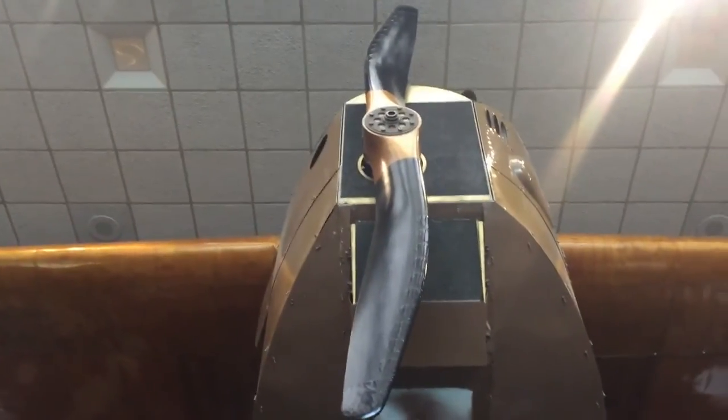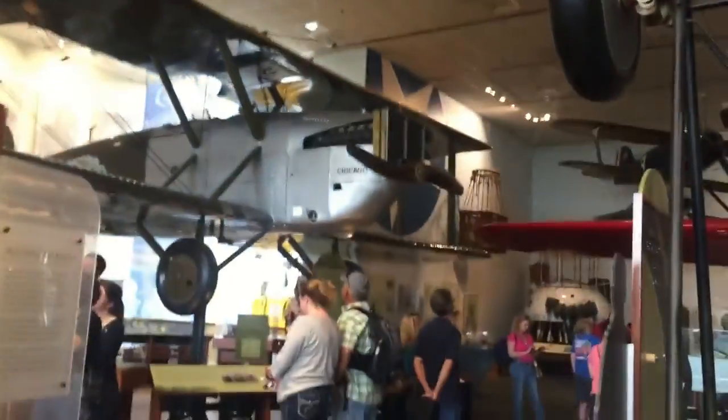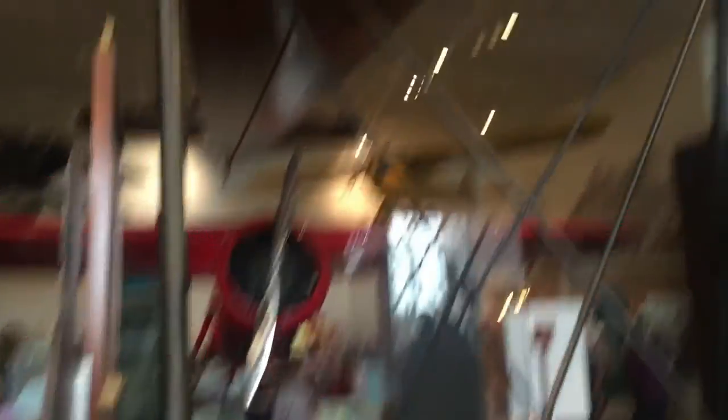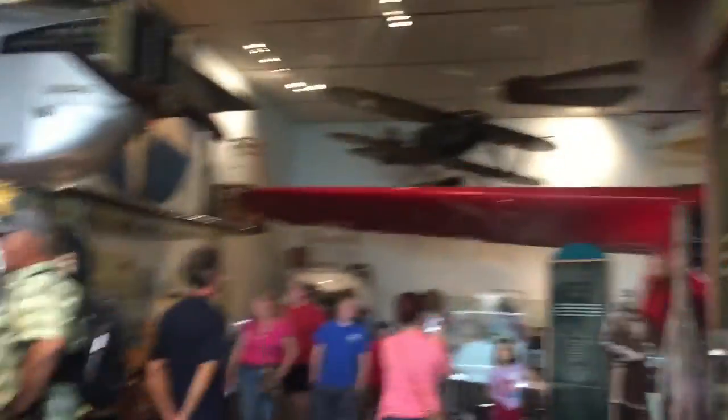This is a very large airplane and the propeller is slightly offset, as you can see. There's another one with a square front, a nice red one, a small yellow one on the ceiling, and a brown one on the ceiling.